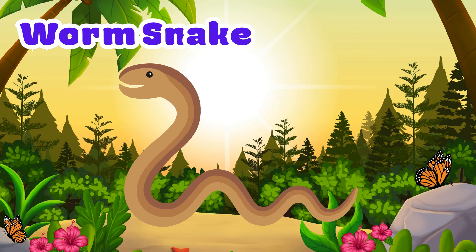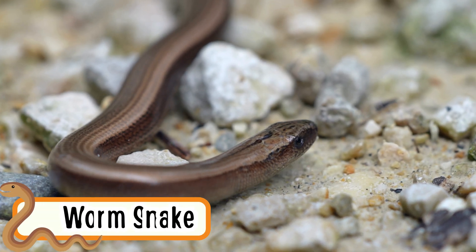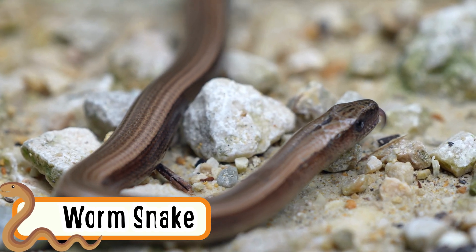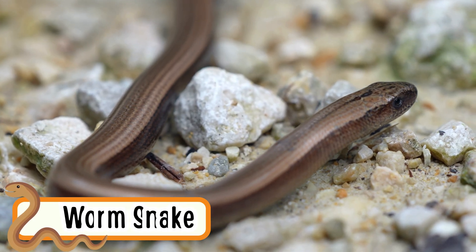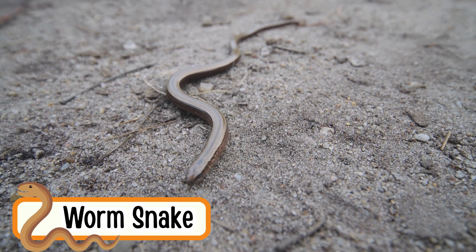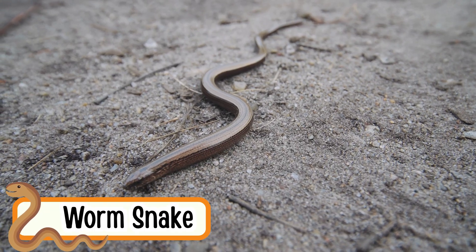Worm Snake. Worm snakes look like worms but are tiny snakes. They crawl underground. These snakes are harmless. They love soft wet soil. Worm snakes eat small bugs.